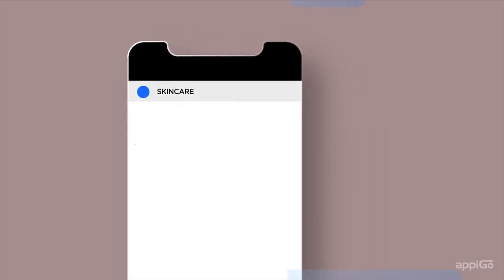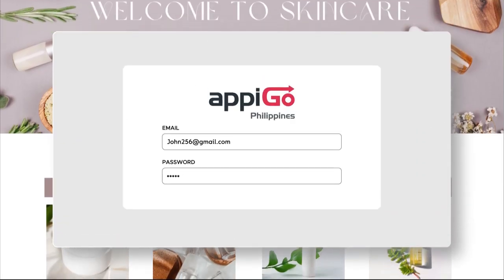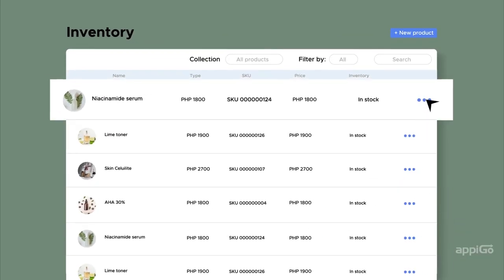We also send instant notifications to you and your customers. Explore a platform that allows you to easily organize and send out your orders, manage stock, and add new products.